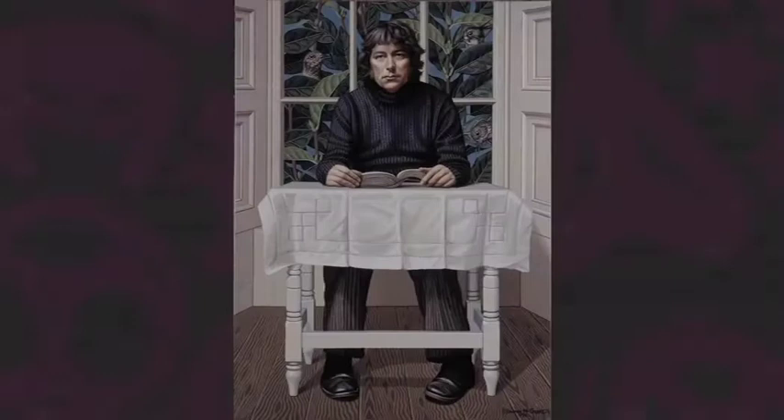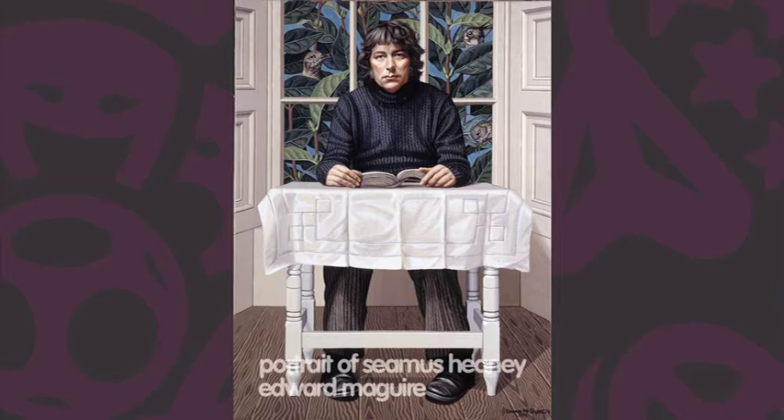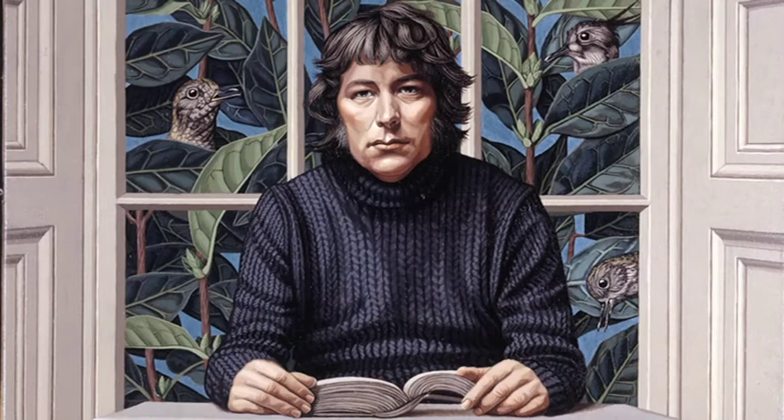We're going to go and talk about one of our most famous portraits. It is a painting by Edward Maguire of Seamus Heaney, the very famous poet. Everything in this painting is defined, unlike the Turner, which was a hundred years before and more, where there was very little definition. You have total definition here.